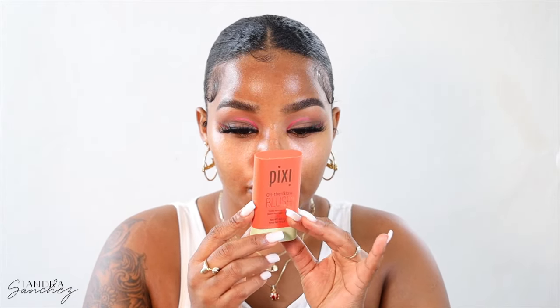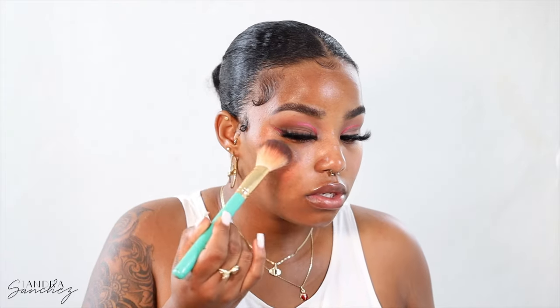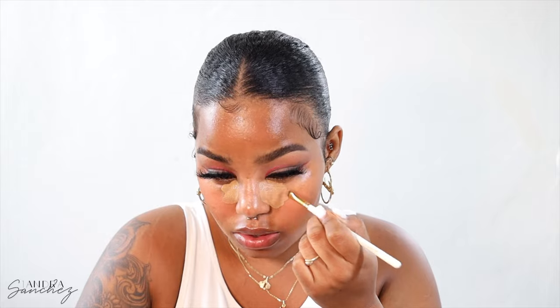The first thing I'm going to use is the Pixie Beauty On The Glow Blush in the shade Juicy Beauty — I'm just going to put that on and blend it out, just tapping it in. For concealer, I'm actually going to use the OFRA foundation in shade 725. I blended it out mainly under my eyes but also on the sides to cover acne marks.